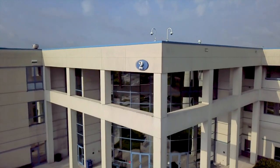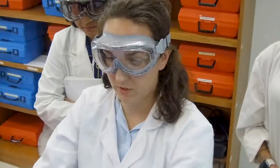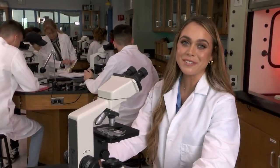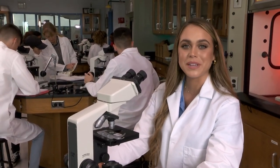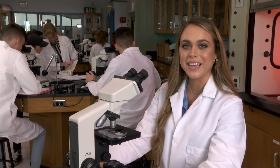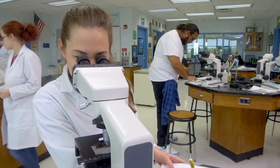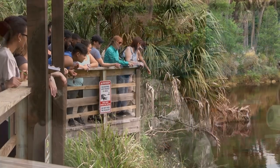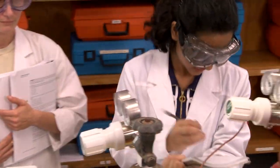We've got one more stop in Building 2! Students in our science programs have access to some pretty amazing, state-of-the-art labs. Here, students use high-tech equipment to perform experiments like separating and identifying chemical compounds. You can get a great foundation for pre-med, biology, environmental science, or other science-oriented degrees.